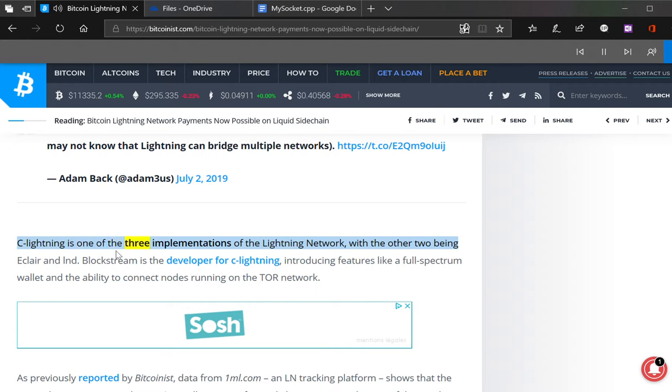C-Lightning is one of the three implementations of the Lightning Network, with the other two being Eclair and LND. Blockstream is the developer for C-Lightning, introducing features like Trim Wallet and the ability to connect nodes on the Tor network.